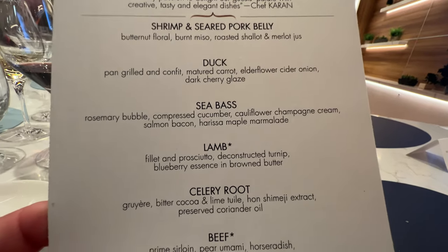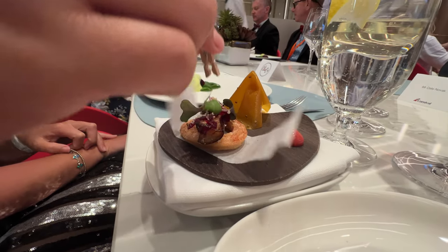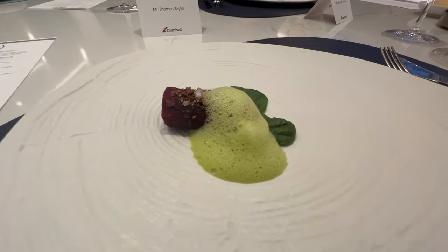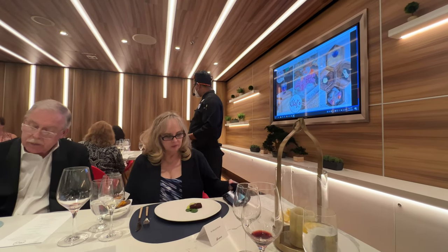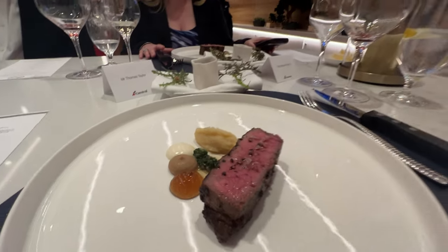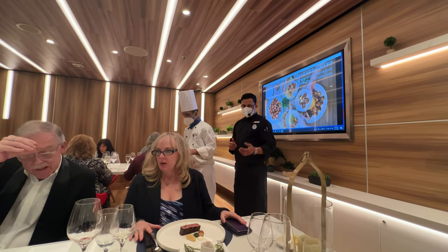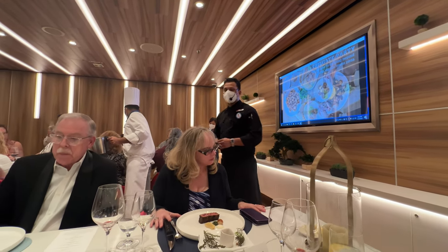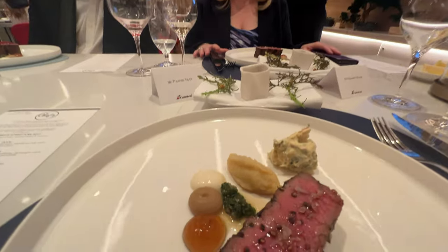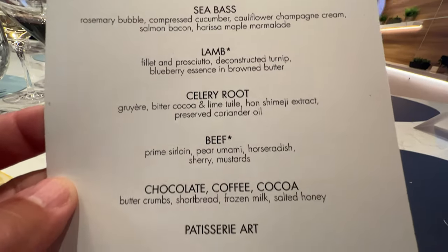The food seemed like it never stopped. Up next — celery root! Very unique and not what you'd typically get at a normal dinner, which makes the experience even greater. After that, some sirloin — boy oh boy, was that tasty. The caramelized onion on top, a white horseradish cream, chimichurri with butter, and on the other side a mash made from pasta. Wow!